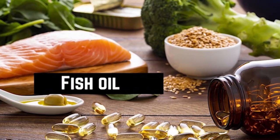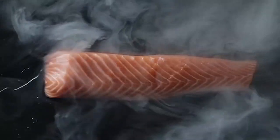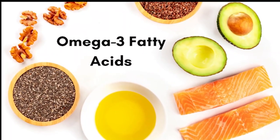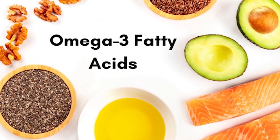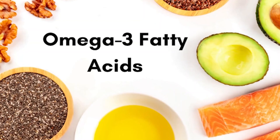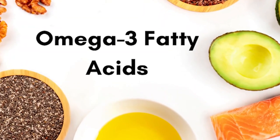Fish oil is a type of oil extracted from the tissues of fatty fish such as salmon, mackerel, and sardines. It is a powerful source of omega-3 fatty acids, which are essential for human health and cannot be produced by the body. Omega-3s are known for their anti-inflammatory properties, supporting heart health, brain function and cognitive performance, and maintaining healthy joints and skin.